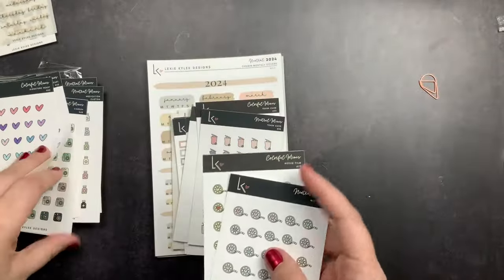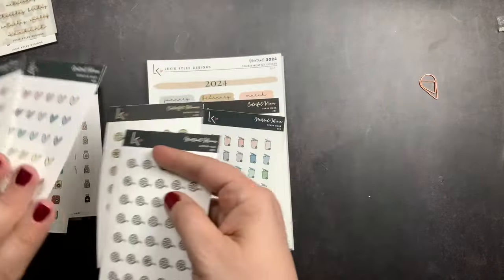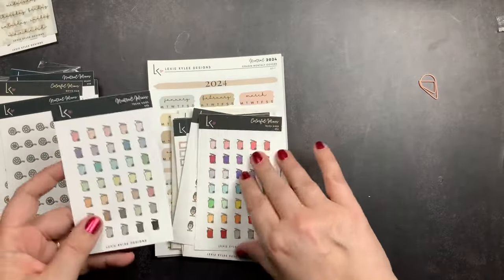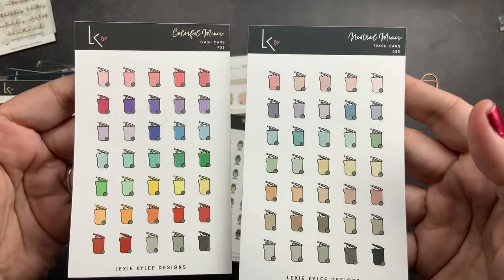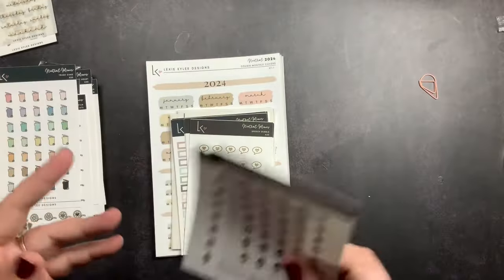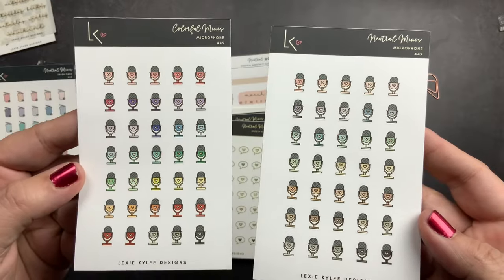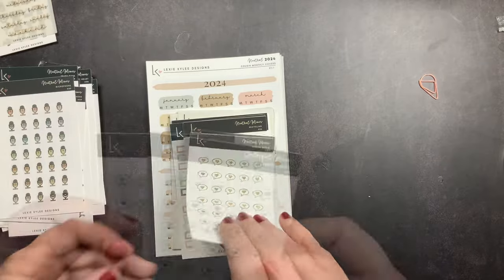I got her movie film in neutral and colorful. I thought these would be cute to mark YouTube in my planner, and the little cameras would be cute for Instagram. Then I got more of her trash cans — I love these and I've used most of mine — so I got a neutrals and a colorful. You'll see a theme: I got both colorways of pretty much everything. Then I got her microphone in neutrals and colorful, which I thought would also be good for YouTube.